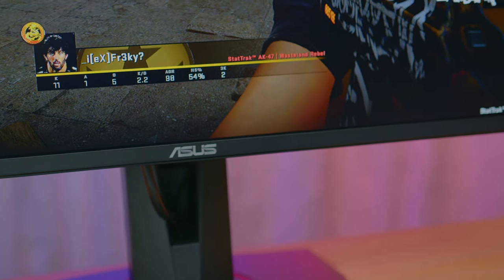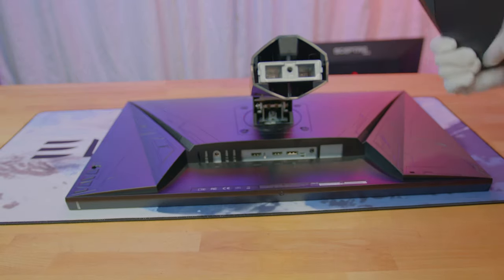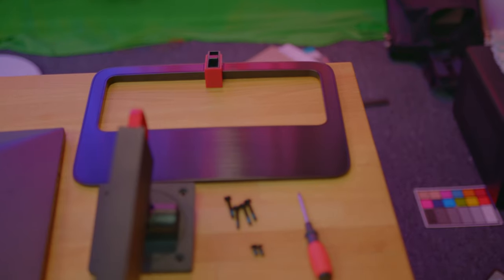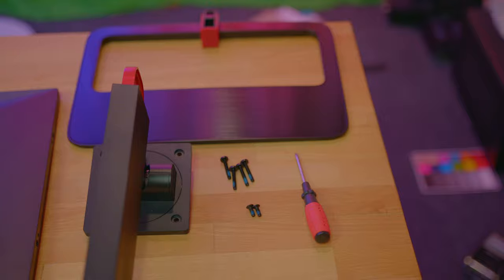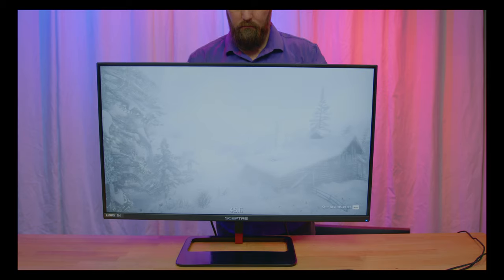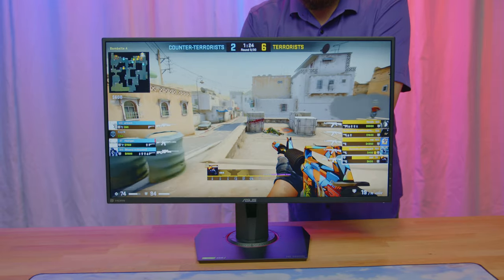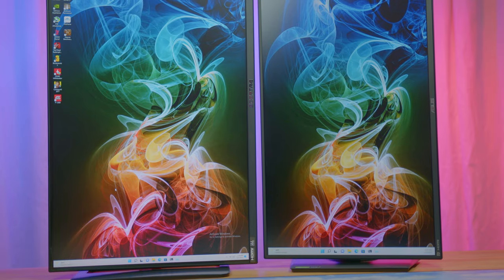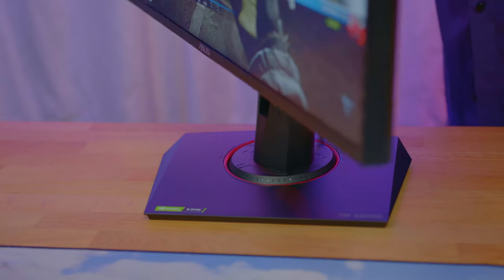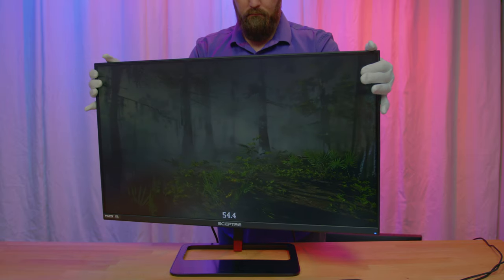The Asus monitor was extremely simple to assemble, as it only required attaching the base to the already attached arm, which could be done by hand. The Scepter display had a few more steps and six screws, but it did come with a screwdriver. Once assembled, both monitors had very similar ranges of positions — height adjustment, tilt, and both can rotate 90 degrees to portrait mode. The one exception is the Asus allows the screen to pivot up to 90 degrees, while the Scepter has much less of a pivot range.